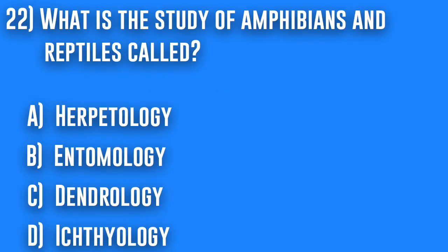22. What is the study of amphibians and reptiles called? A. Herpetology, B. Entomology, C. Dendrology, or D. Ichthyology.